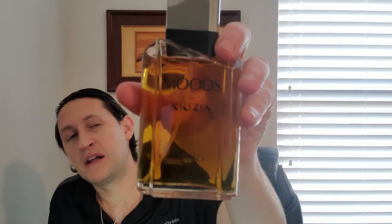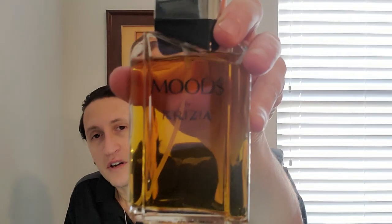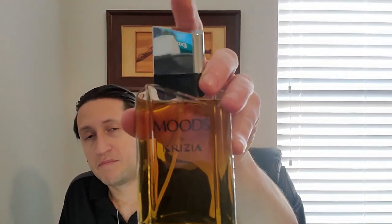You can get a 50 ml of Moods Uomo for about $50, and a 100 ml bottle like this for about $100 — half the price of Psychedelic and just as good quality, if not better. So I like Psychedelic, but if you know the vintage fragrance landscape and need to save some money, hunt down a vintage bottle of Krizia Moods Uomo — make sure it's the Uomo — and you will not be let down. I guarantee it.